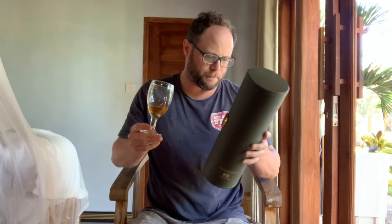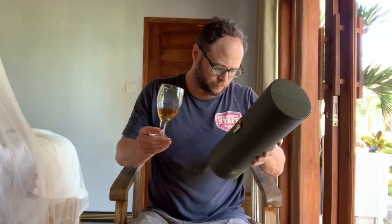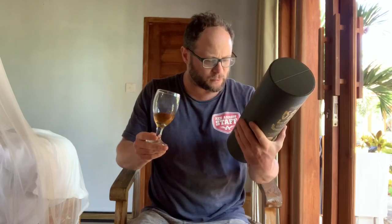Nice color on this. The color listed is actually 'cattle egret' — whatever that means. One thing that is distinctive about Kavalan: look at it, it looks like it's getting a little cloudy. I think it's the temperature here, honestly.